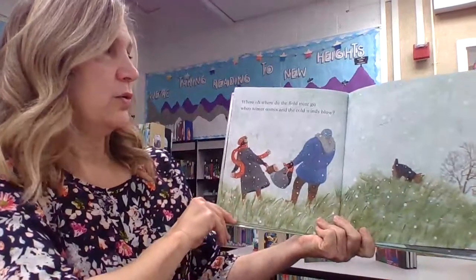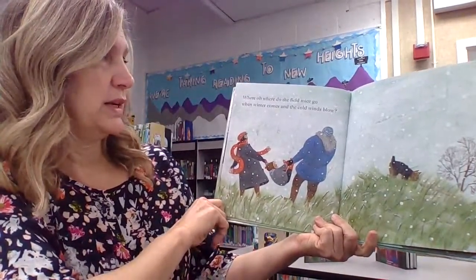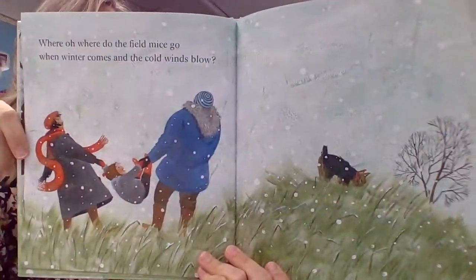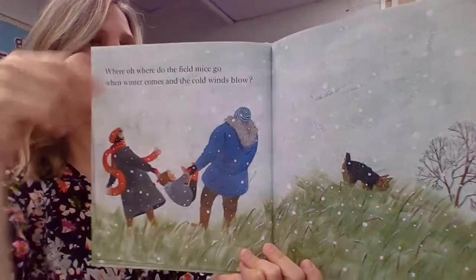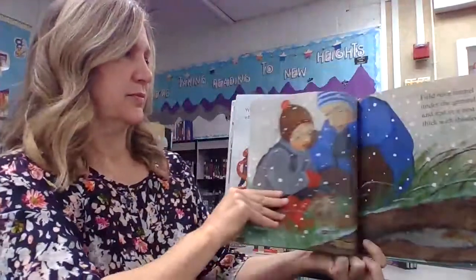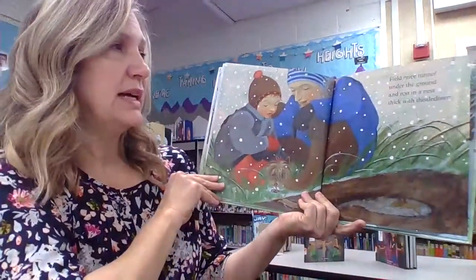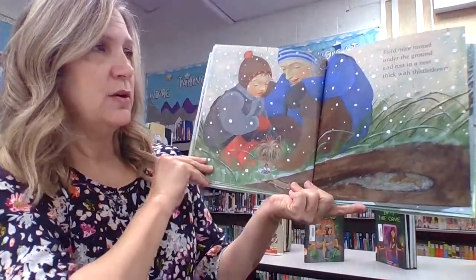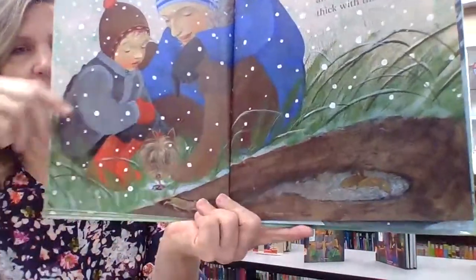Where, oh, where do the field mice go when winter comes and the cold winds blow? Field mice tunnel under the ground and rest in a nest thick with thistle down. There they are.